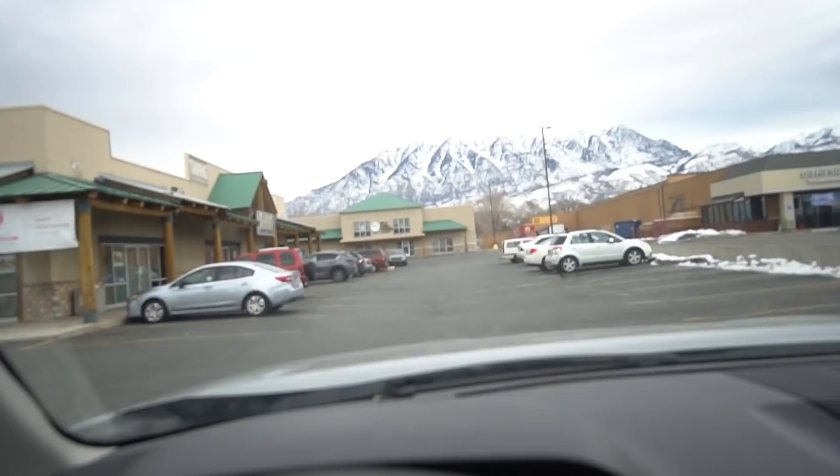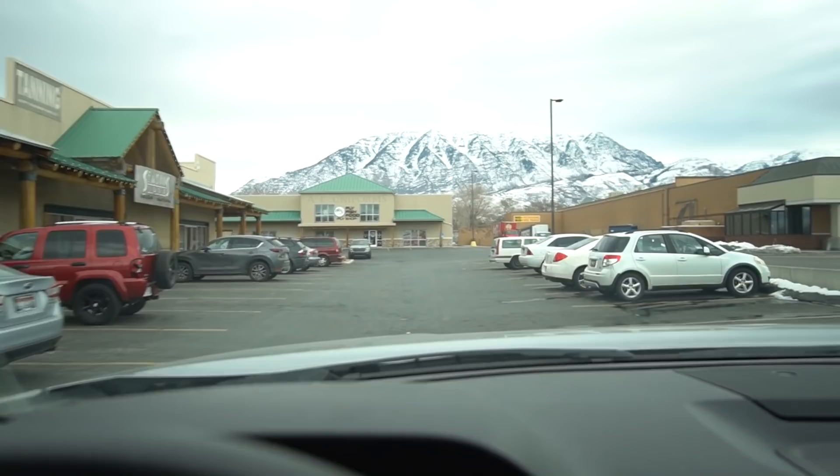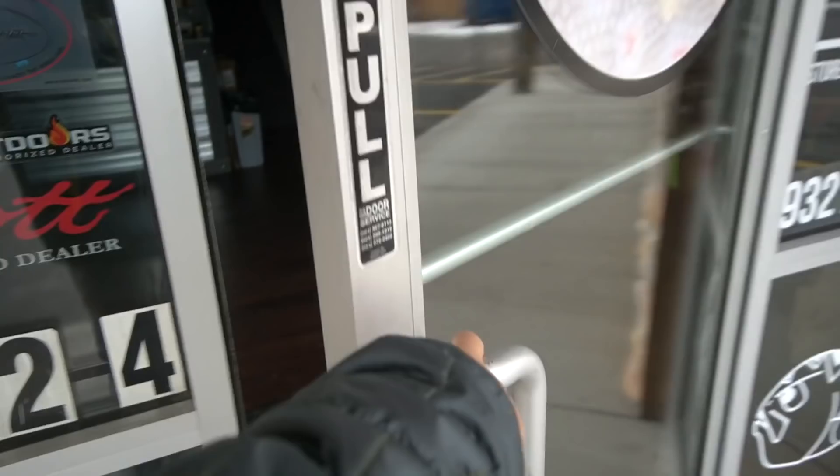Today I'm going into the shop and this video is a long time in the making. A lot of you know we've been working on getting our small shop upgraded. For the last number of months we've been working on getting the new space totally remodeled. We wanted a space where we could grow into it long term — this will be a premier destination fly shop. Alexa, turn on the shop lights.